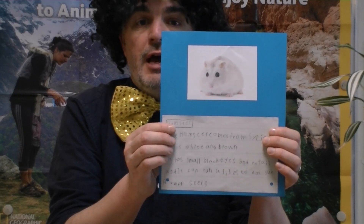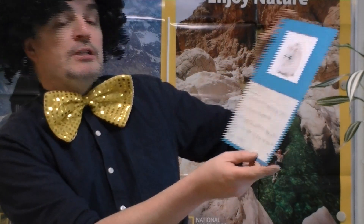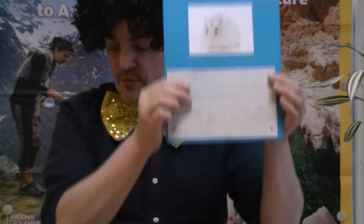Next, we have the hamster. The hamster is originally from Syria. Did you know that? I didn't. And it loves sunflower seeds.